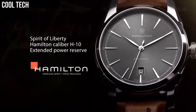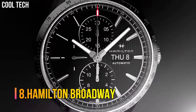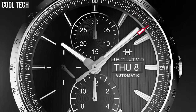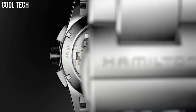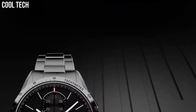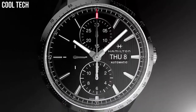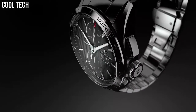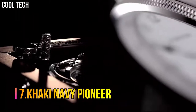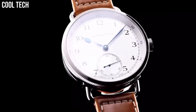Number 8: Hamilton Broadway. Item Shape Round, Display Type Analog, Case Diameter 40mm, Case Thickness 9mm, Band Material Stainless Steel, Band Width 18mm, Band Color Red/Black, Dial Color Black, Calendar Day Date, Item Weight 1.7 pounds, Movement Quartz.